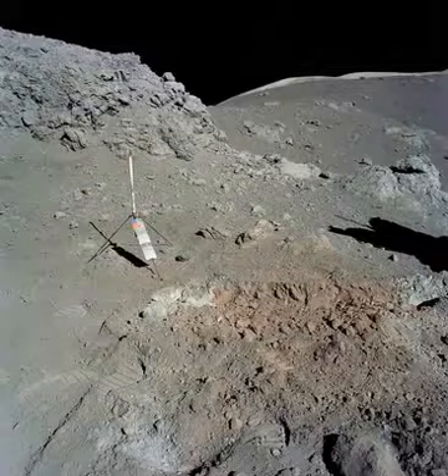Harrison Schmitt, astronaut and geologist on the Apollo 17 mission, found an orange substance on the lunar surface near the landing site in 1972 at Taurus-Littrow. Lunar geologists finally concluded that it was soil created during a volcanic explosion on the satellite some 3.6 billion years ago — the orange soil discovered by the Apollo 17 mission.